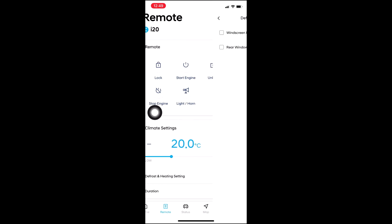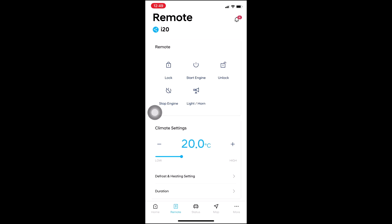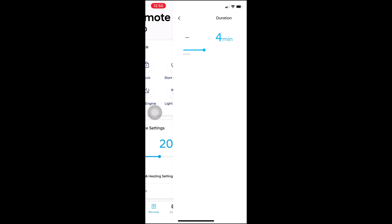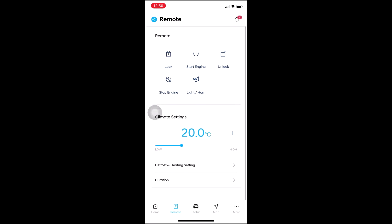Then there is the duration part — this shows me how long I want the car to remain running. After four minutes it will stop the engine automatically.